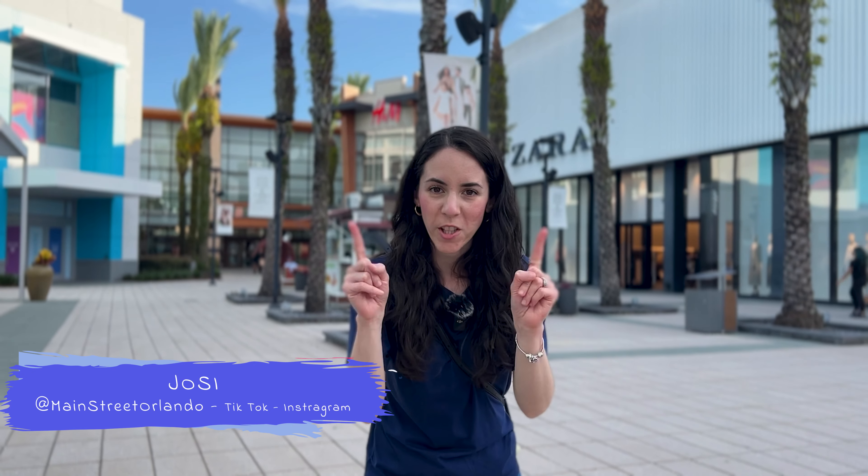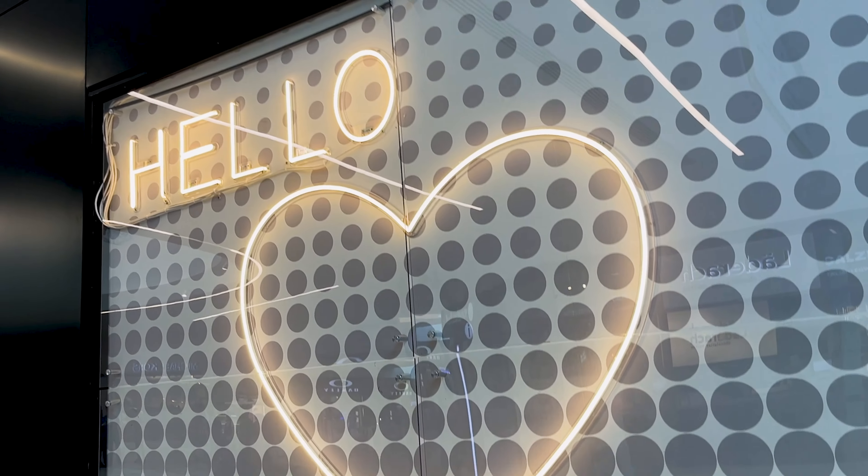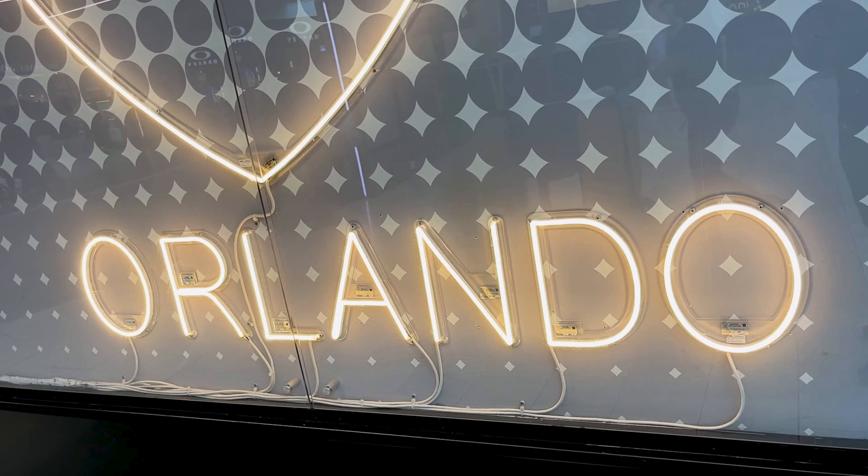Welcome to my channel Main Street Orlando. My name is Josie and today we are in search of the latest Disney finds. This is the channel episode where we visit our local mall to find our favorite brands and stores in search of the latest Disney collaborations and collections. Mr. Emil is here with us today and our first stop is Box Lunch.